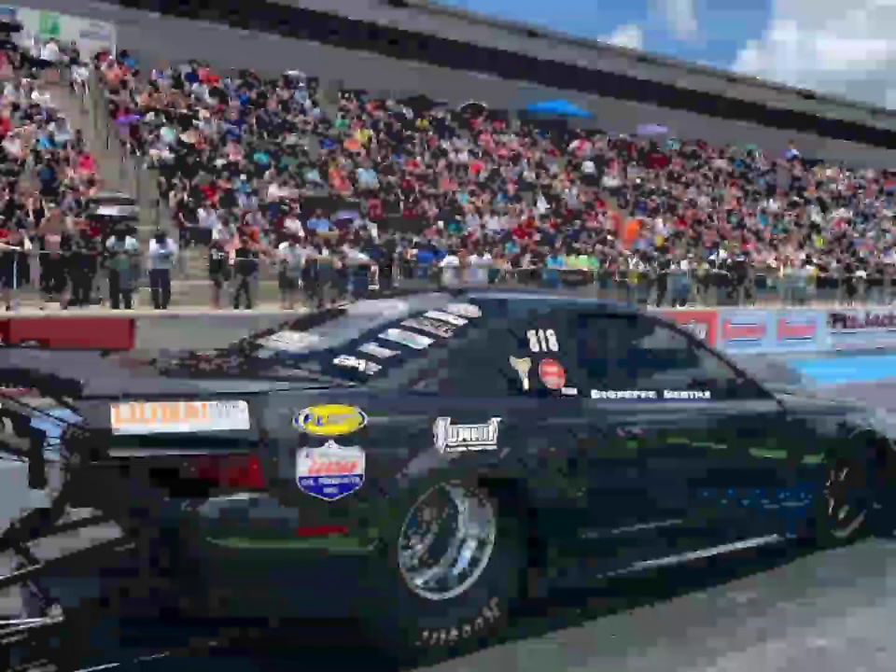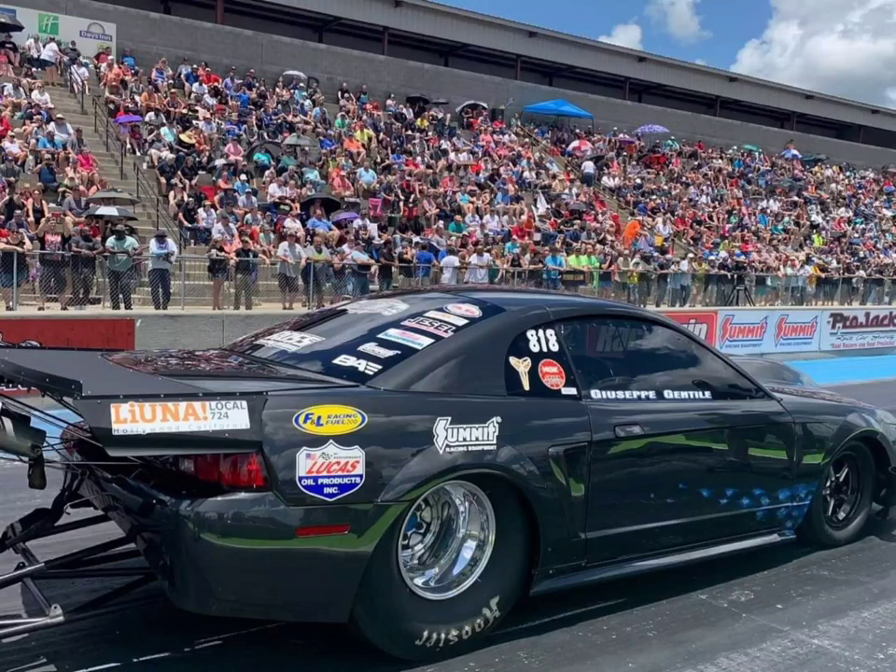Giuseppe Gentile — or Gentile, whichever is the right way to say it — made a strong showing back in Season 3, three years ago in 2019, in his twin-turbo Hemi Mustang. He actually went to a couple of finals, I believe. The first race of Season 3 he went to the finals against Ryan and he lost, but this was a very, very competitive car in Season 3.